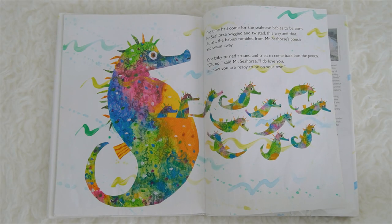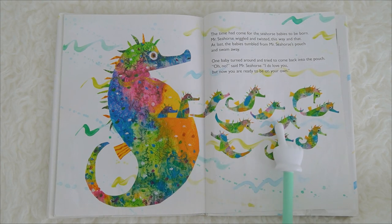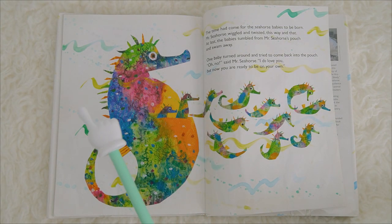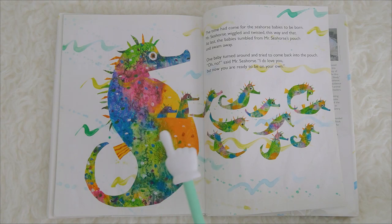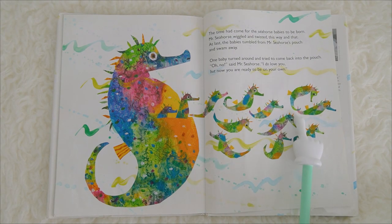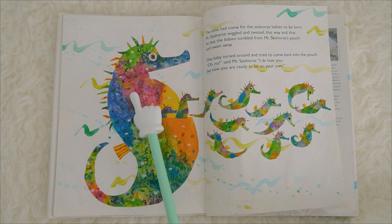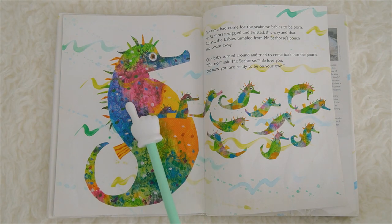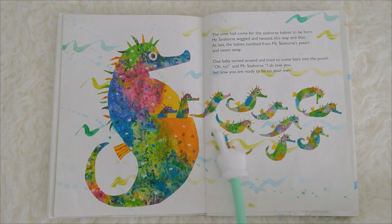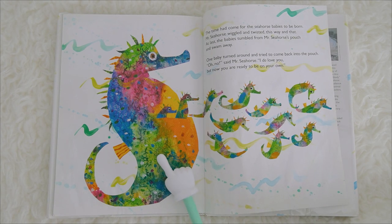Oh look, something exciting happened! The time had come for the seahorse babies to be born. Mr. Seahorse wiggled and twisted this way and that. At last the babies tumbled from Mr. Seahorse's pouch and swam away. One baby turned around and tried to come back into the pouch. Oh no, said Mr. Seahorse, I do love you, but now you are ready to be on your own! So the seahorse babies are now on their own. Good job, Mr. Seahorse!